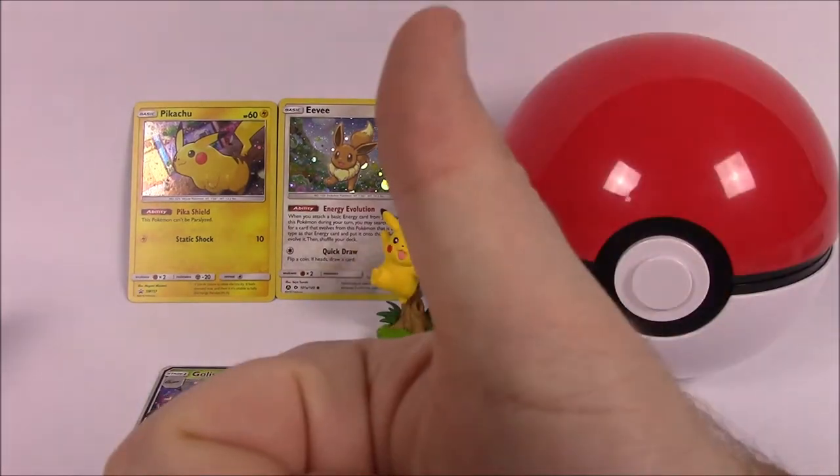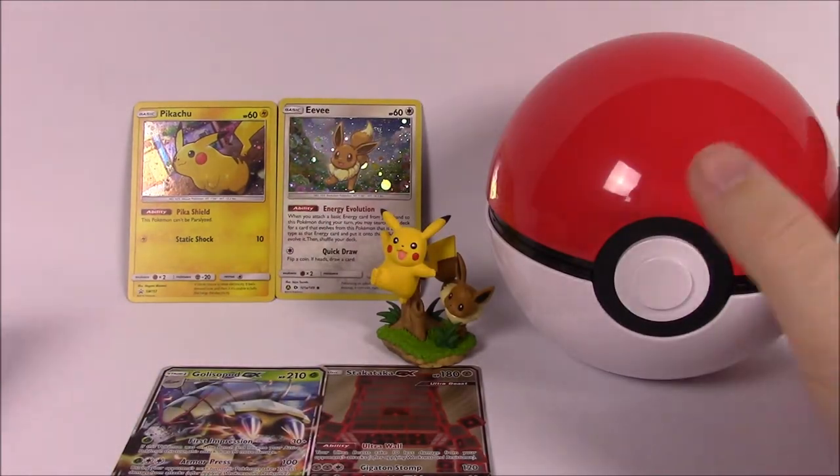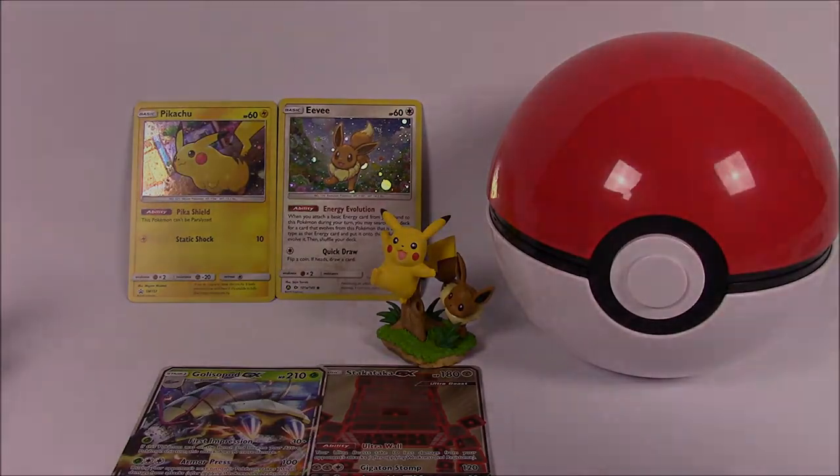If you did, be sure to leave me a thumbs up and leave any comments down below. Don't forget to subscribe to see more Pokemon card openings, and we'll see you next time!